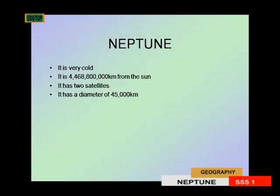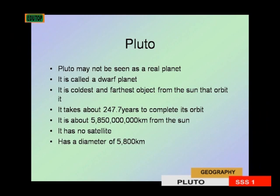Pluto is about 4 billion 468 million 800,000 kilometers from the Sun, which explains why it is so cool. It has two satellites and a diameter of 45,000 kilometers.